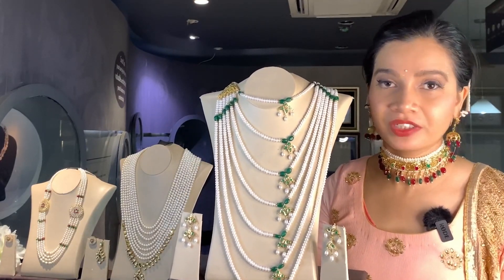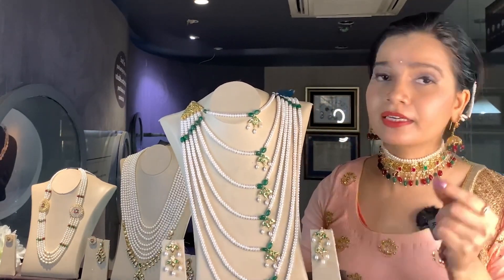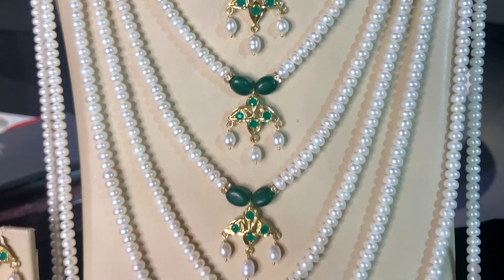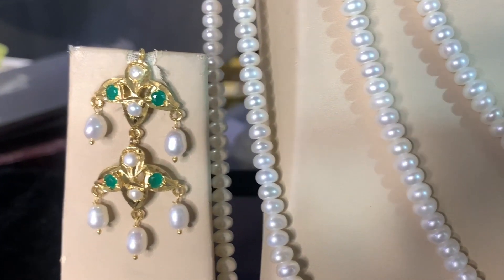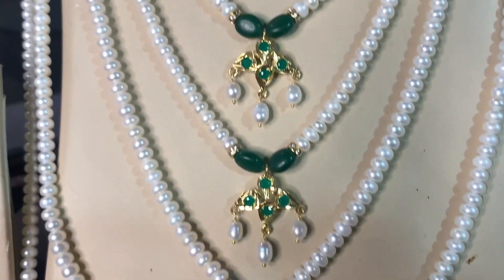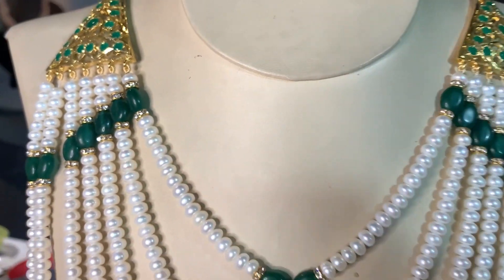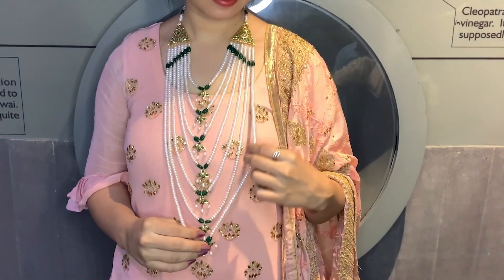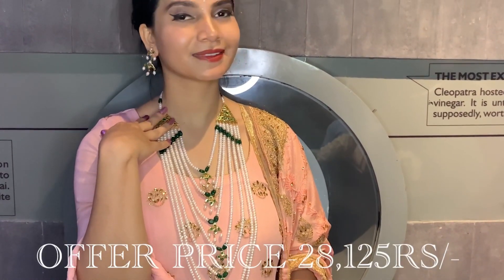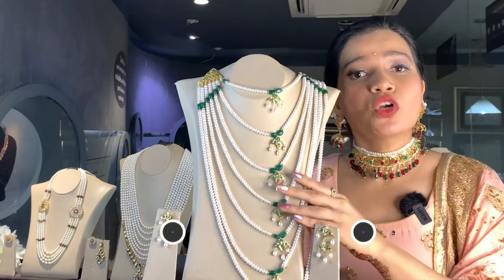Moving ahead to the last piece in this collection — it's similar to the previous one but with a twist. Instead of a plain multi-layer mala, here contrast color stones are used, like green color stones, along with a bit of season work. The base is made of silver alloy and dangles in a teardrop pattern, which looks very beautiful. If you want something vibrant and contrasting, this is the piece for you, and it comes with a matching pair of earrings.